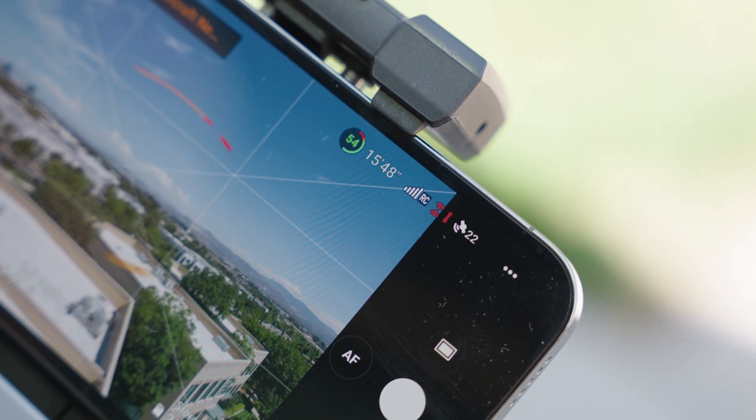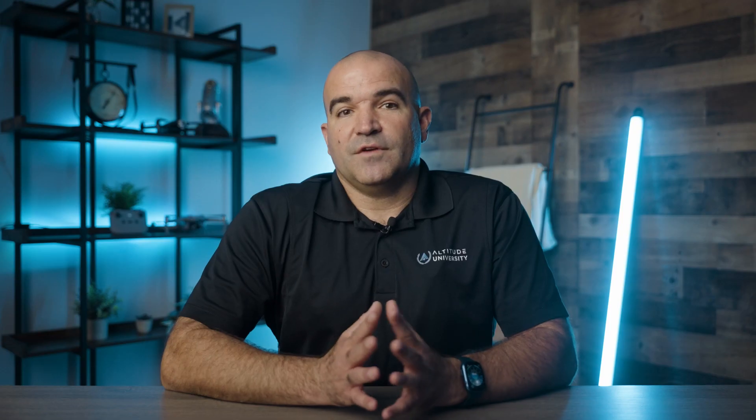Range and connectivity are the fourth consideration on our list. This is especially important if your operations take you to remote or challenging environments. Having a reliable and stable connection is crucial for safe and effective flights, no matter where your business takes you. Regulations will limit most pilots to keeping the drone within sight, but even a drone in sight can still have connectivity issues. Ensure the drone you purchase will keep a strong connection regardless of how far it is flying. If you have permissions to fly beyond visual line of sight, this factor is even more important to consider.